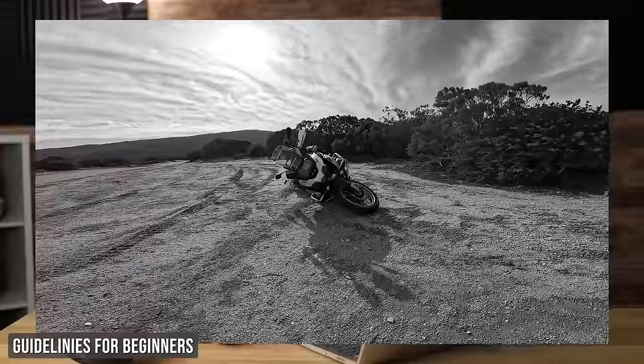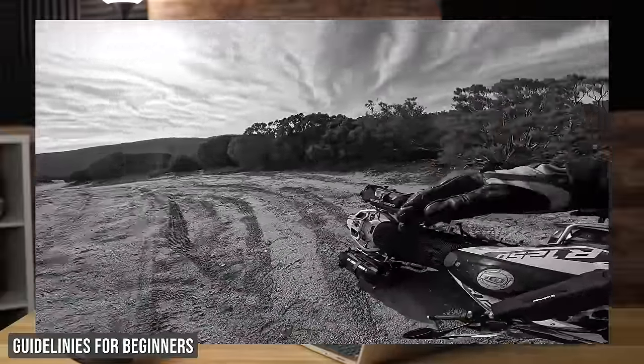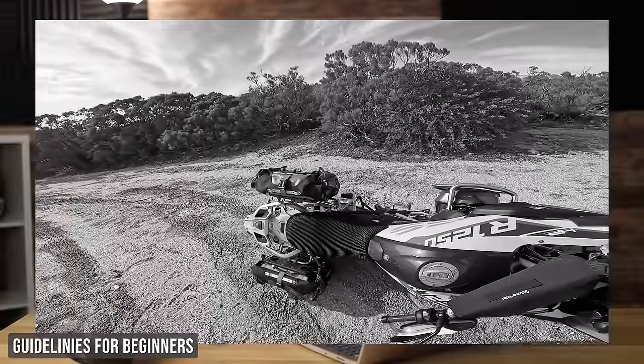The single biggest mistake I see new off-road riders making is trying to learn on simply too big and too heavy of a motorcycle. There's a lot of marketing toward adventure motorcycles, and I'm certainly guilty of that on this channel. But I always emphasize for newer off-road riders: you need to learn on a dual sport motorcycle if you're eventually going to progress to riding larger adventure bikes off-road.